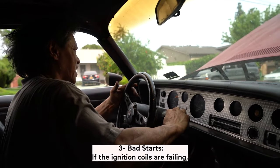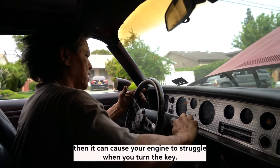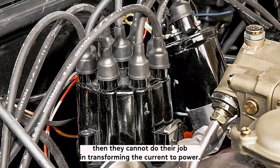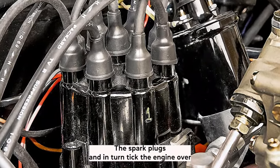Symptom 3: Bad starts. If the ignition coils are failing, then it can cause your engine to struggle when you turn the key. You may feel a sense of panic if your car doesn't want to start at all. If the coils are defective, then they cannot do their job in transforming the current to power the spark plugs and in turn tick the engine over.